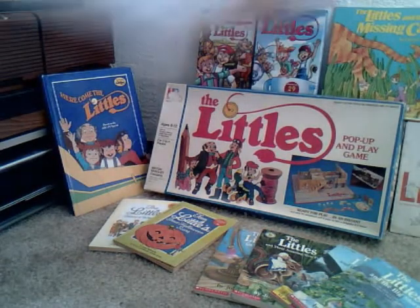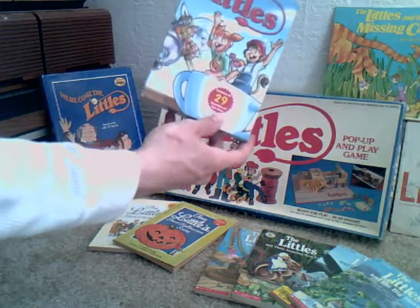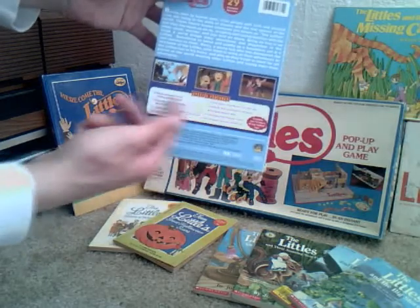And then we have the Littles DVD released with all 29 unedited episodes. That was released a few years back, with some nice special features.